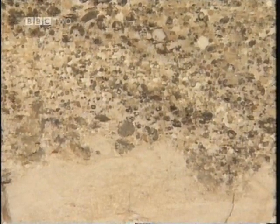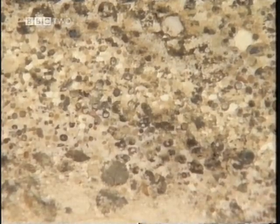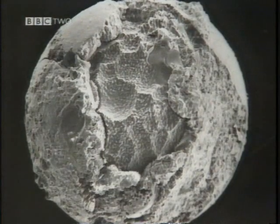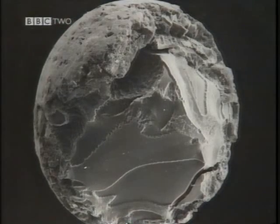A closer look shows the sandstone contains large granules — well-rounded, a few millimeters in diameter. They turn out to be identical with those found in Haiti: glass spherules produced by the melting of the target rocks on impact, forming part of the ejecta from that impact.